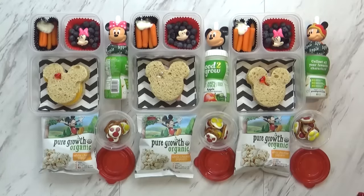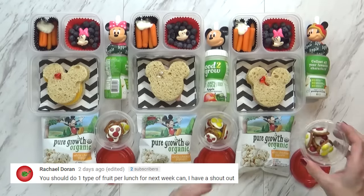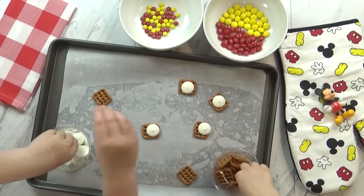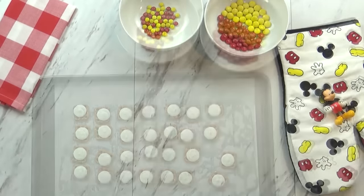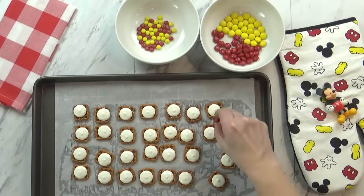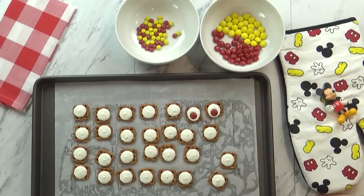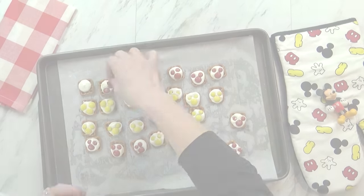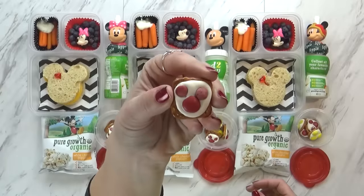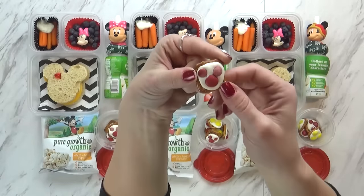For today's lunch we actually started last night by making a yummy chocolate pretzel treat. Let me show you how we made them. For these we used some pretzels, some white melting chips, and then we got them in the oven just until the white chocolate was melted. I watched them very carefully. Then we took them out and we added some M&Ms in the shape of Mickey, of course. And then we let the chocolate harden. So we're left with this really cute Mickey-themed snack. It's a little bit salty and a little bit sweet and very cute.